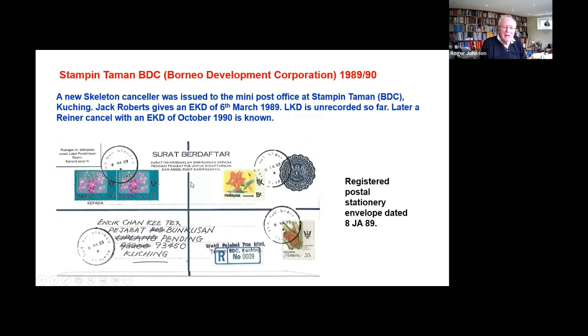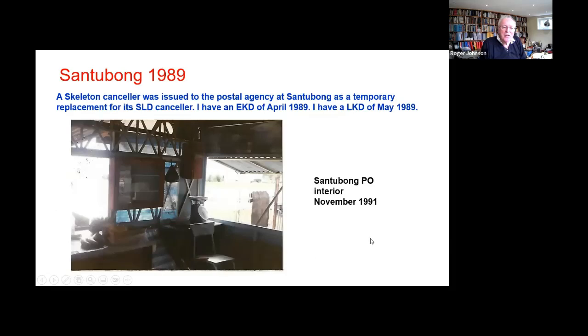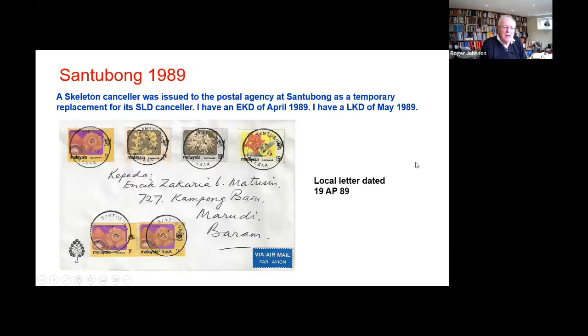Borneo Development Corporation were building estates with small shopping malls. This is at a place called Stampin Taman in Kuching, and there's a registered cover here. And then the more traditional small office — Santubong — the SLD jammed. There's a picture of the interior with the scales there for weighing, and it seems to have been in use only for a month or so. Here's a Chanky Tex cover from Santubong.